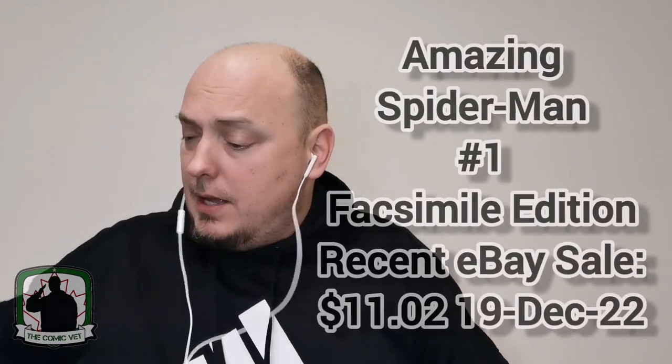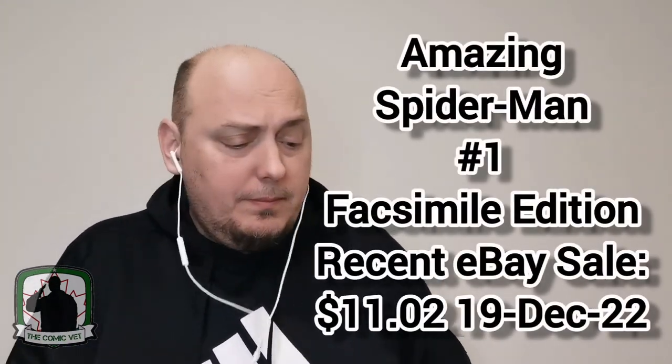I then had it signed by Stan and then re-slabbed. But this ASM No. 1 from Walmart is great. Up next we have Venom issue No. 7 — very cool. This is the latest volume of Venom, and this one bills itself as Legacy No. 207.